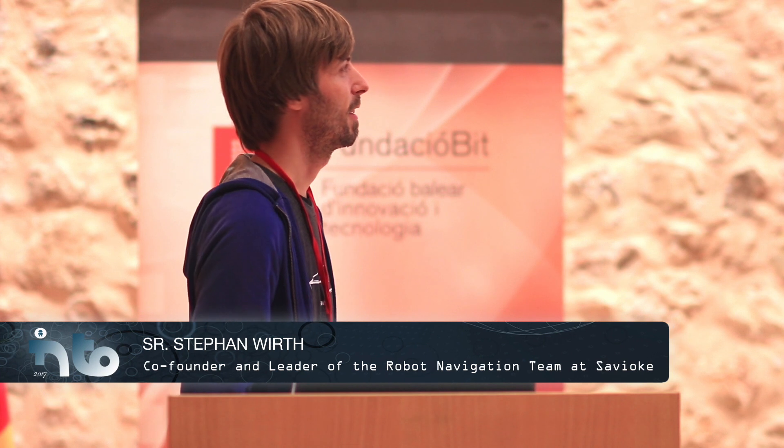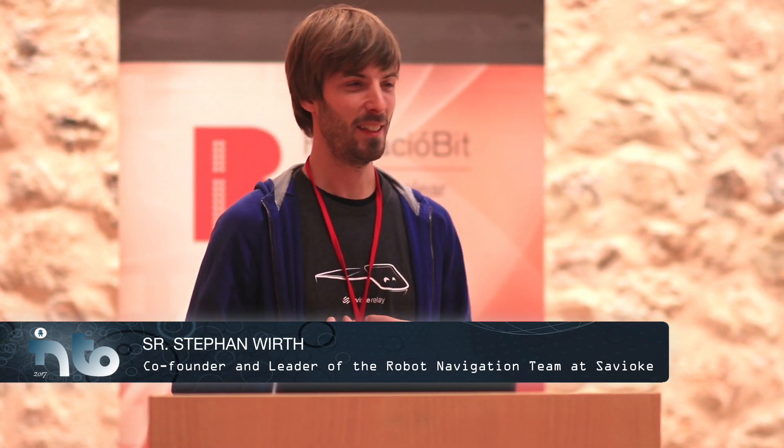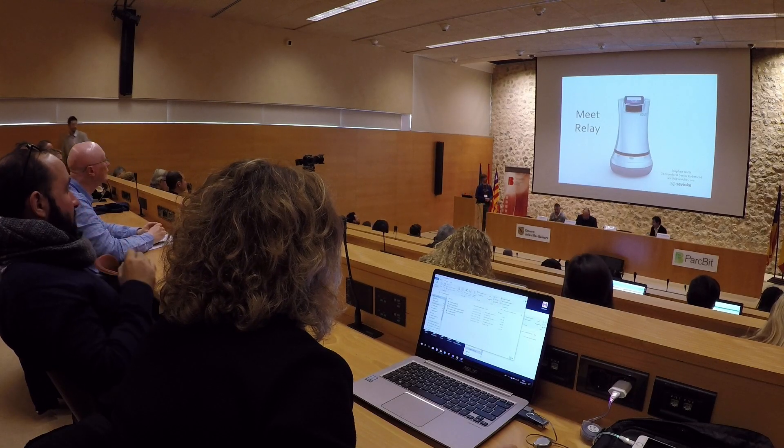Thank you very much, John and Vic, for the introduction. I'm an engineer and I'm trying to sell a robot to you now, so I'm in marketing shoes right now.